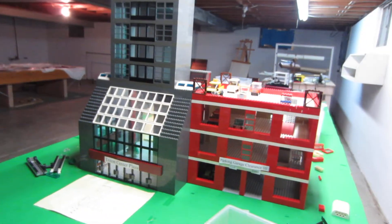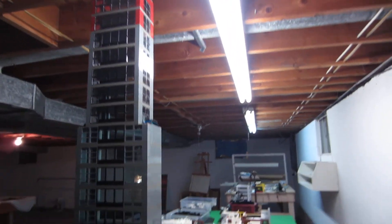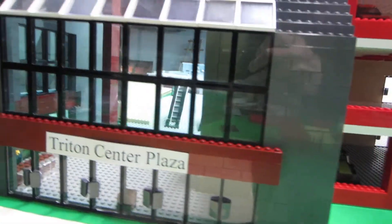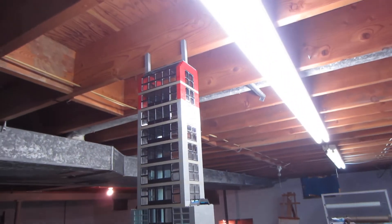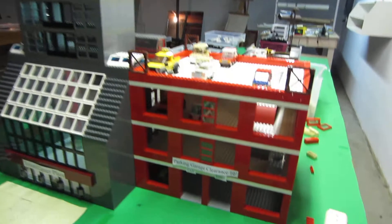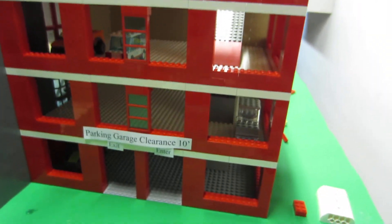So we've got some LEGO stuff here in the works. This is my latest development — it's going to be called the Triton Center Plaza. It's a 17-story building with a four-story parking garage attached to it.